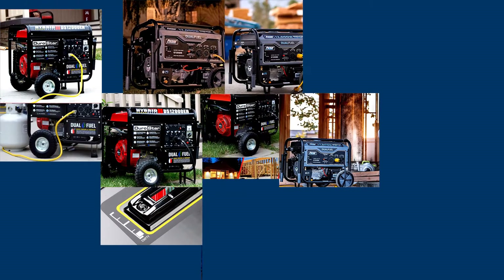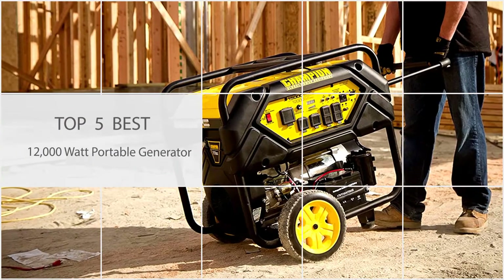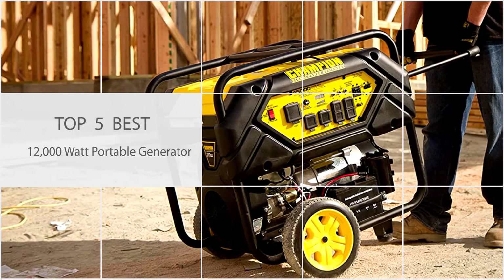A 12,000-watt generator is a high-quality generator with many options. There are many options on the list of great 12,000-watt portable generators, and these are the types of generators that you must look for.